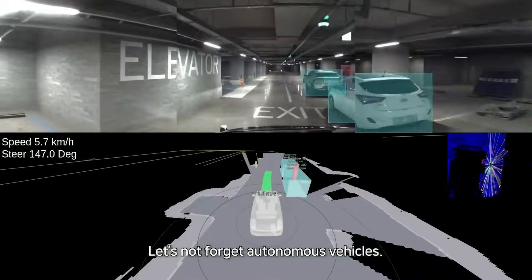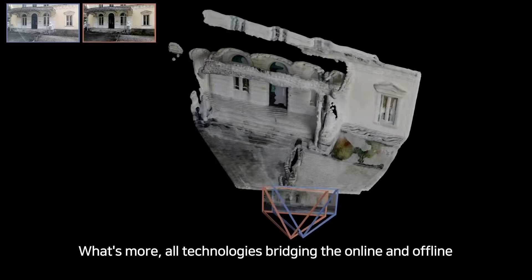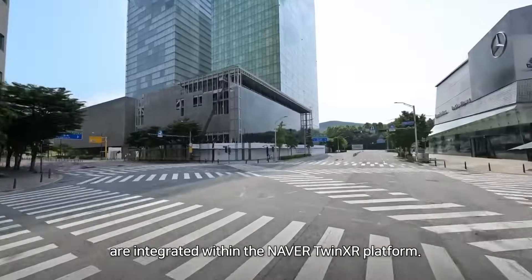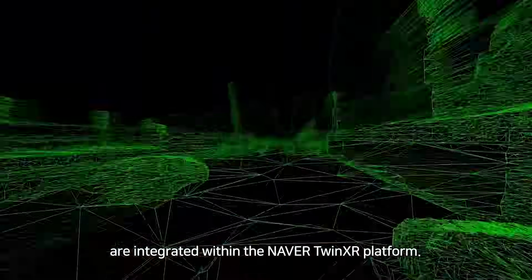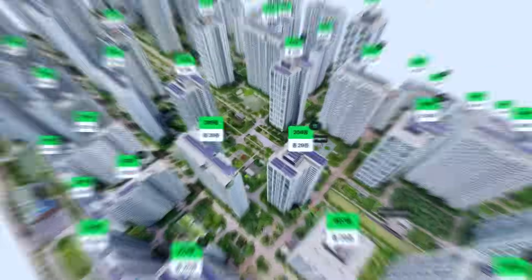Let's not forget autonomous vehicles. What's more, all technologies bridging the online and offline are integrated within the Naver Twin XR platform. Not someday, but starting now.